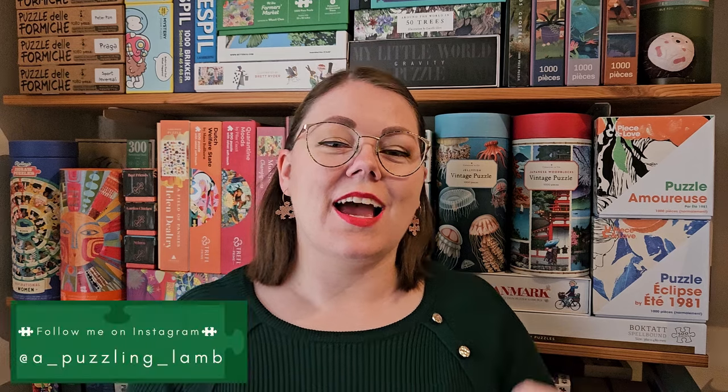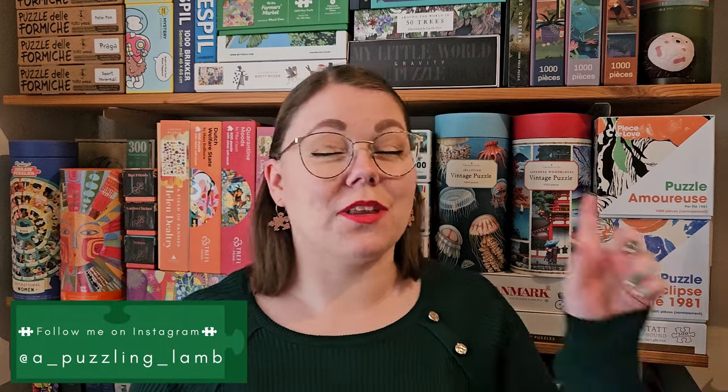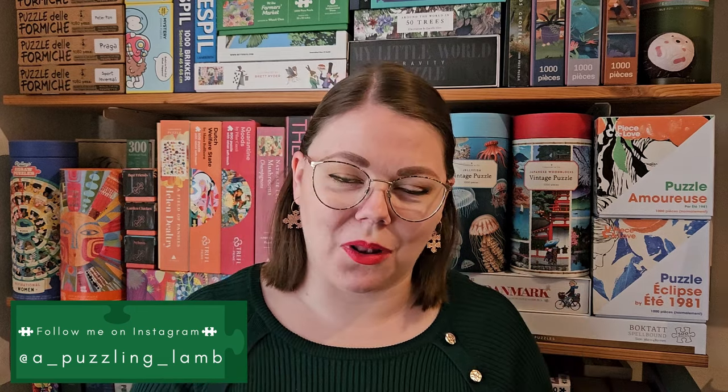In today's video, I will show you all the puzzles I've acquired in November. It's not my December haul, as I accidentally said in my last video that this video would be. It's my November haul — I didn't discover that mistake until days after I posted the video. So yes, this is my November haul.